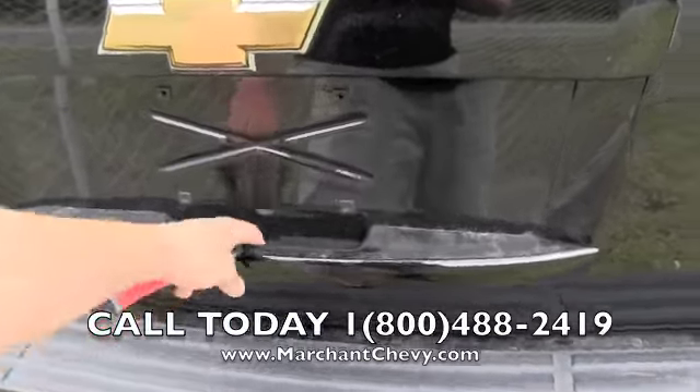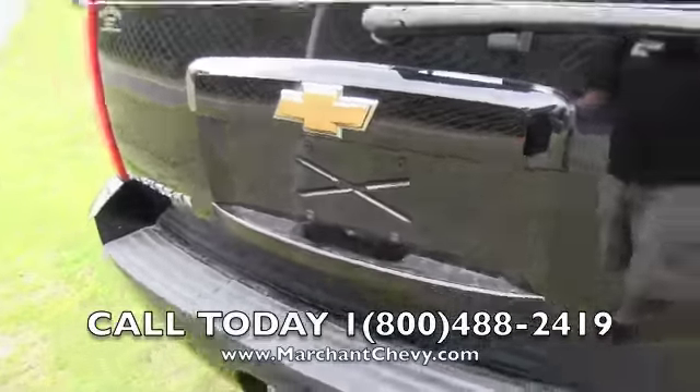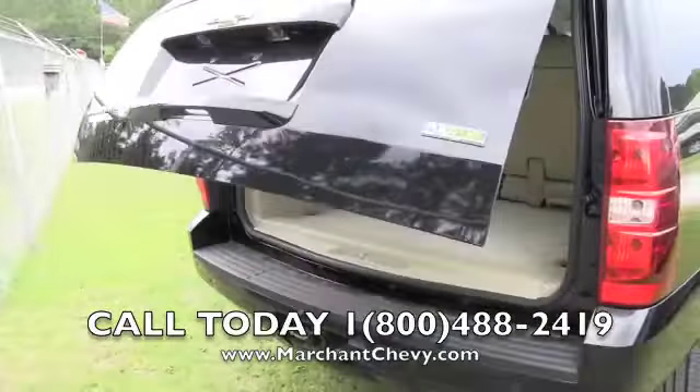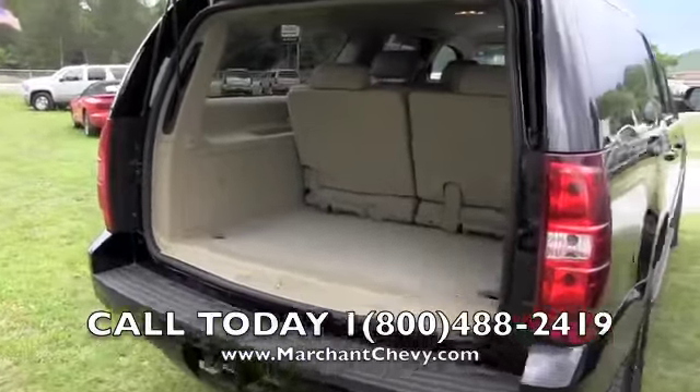Guess it would help if I unlocked her first! Alright, looks like we've got a power tailgate here with the keyless entry system.